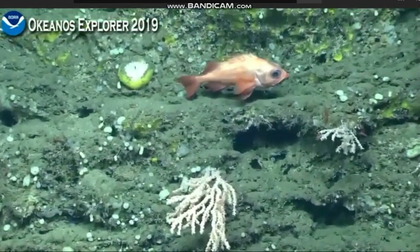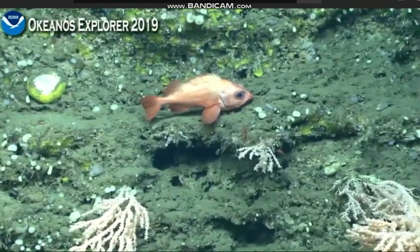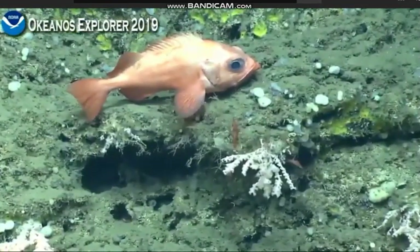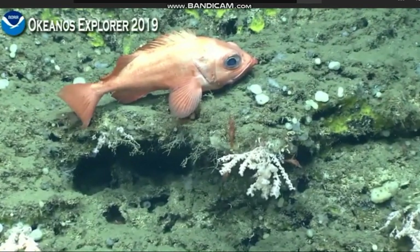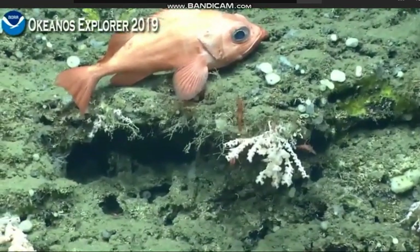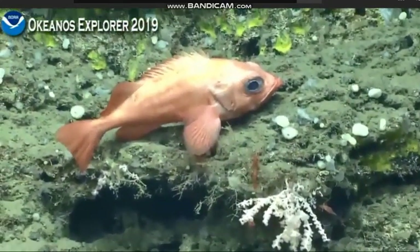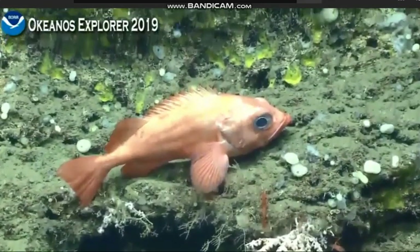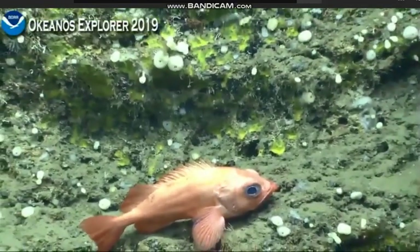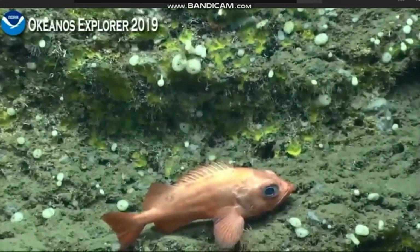I'm going to have to consult our animal guide to get a close ID on this one. So online we have a deep sea animal guide, which you can find at oceanexplorer.noaa.gov. The animal guide features a wide variety of animals from different depths that the Deep Discoverer has explored, and is a collection of some of the best photos of each individual animal observed. You can use the guide to learn more about these animals and to help identify them.